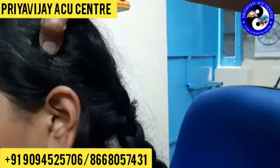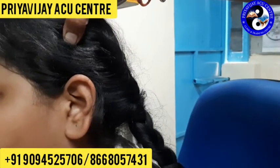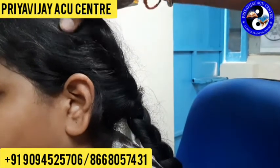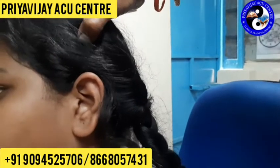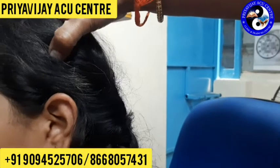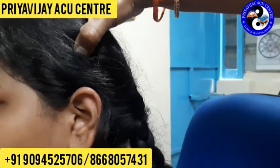After locating this point, if you know acupuncture you can do the needling, but only 0.2 to 0.3 chun depth for the needle insertion. If you don't know how to needle, you can very well do acupressure on these points. Acupressure can be done for a minimum of 1 to 2 minutes, 2 times a day, to get good results.